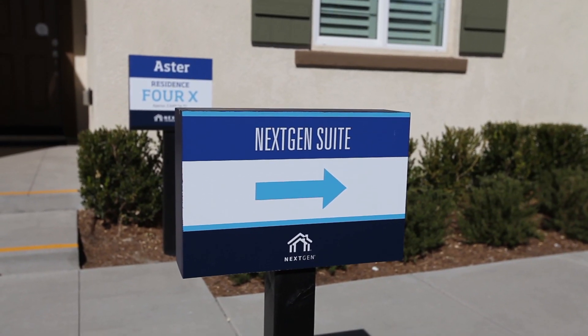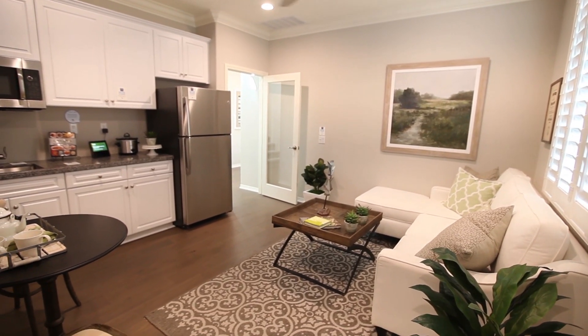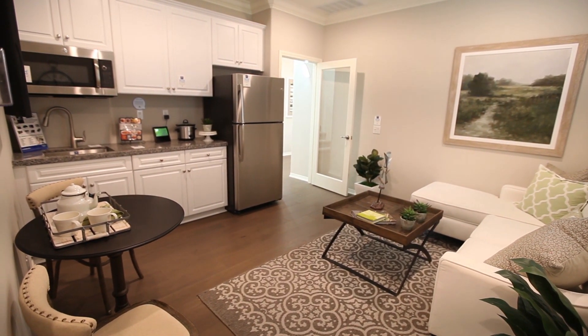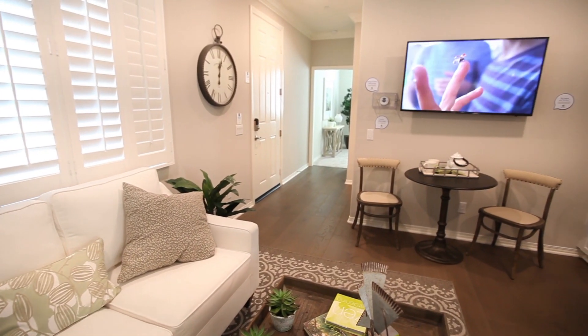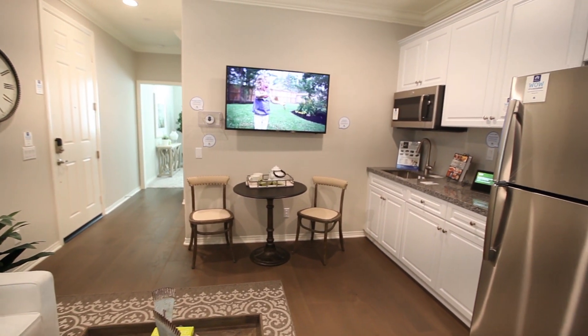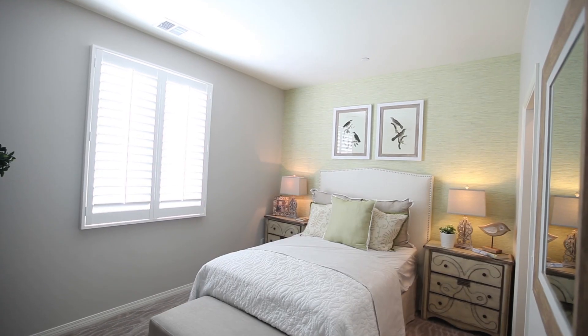Aster features The Next Gen — The Home Within a Home by Lennar floor plan. This unique home has four bedrooms along with an attached private suite that includes a private living area, kitchenette, bedroom, bathroom, and even a private entrance while still being connected to the main home. It's the perfect solution for multi-generational living.